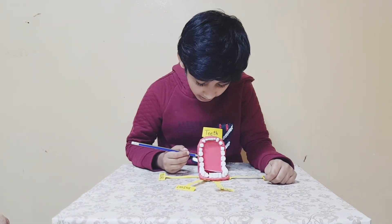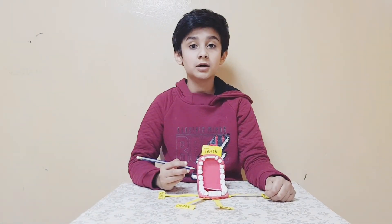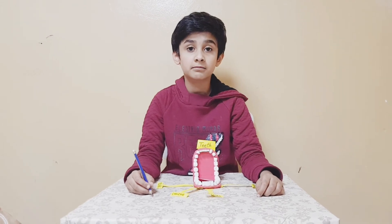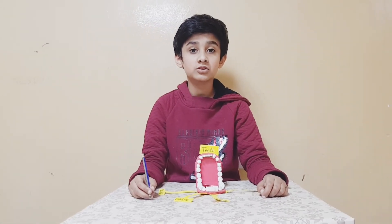These teeth are called molars. Molars are flatter and wider; they are used for chewing food. There are twelve molars.